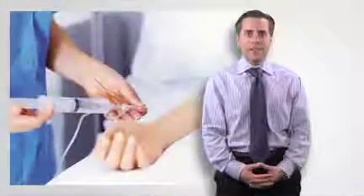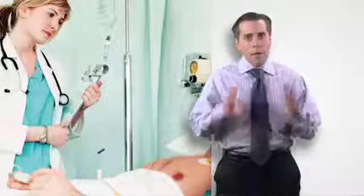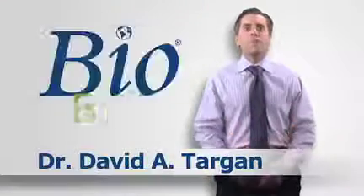Biotechnology has provided us with hundreds of therapies and medicines to treat some of the most devastating diseases, but what does it actually take to create a new biotech treatment? Hi, I'm Dr. David Targon and welcome to BioBytes.